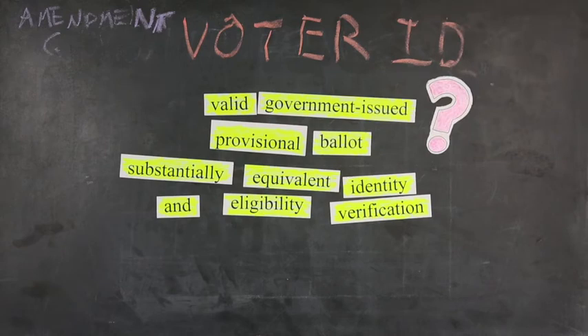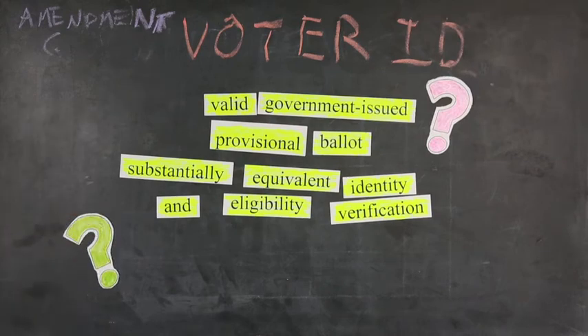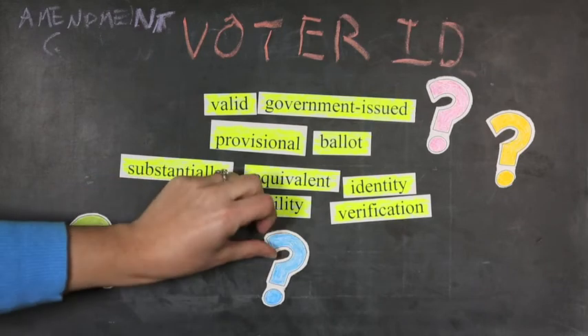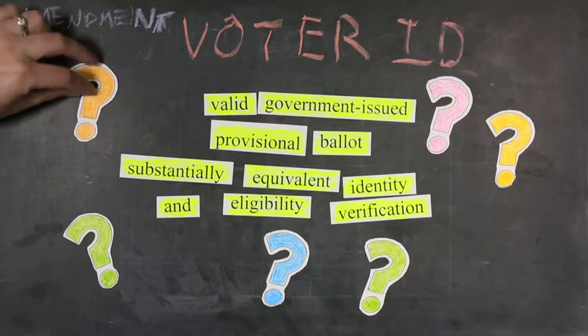What counts as a valid government-issued photo ID? Does it need to have your current address on it? Right now, college kids can use their student IDs to register to vote — would those count? It says voters who don't have the right ID on election day would get to cast provisional ballots, and those ballots would be counted only if the voter certifies the ballot later. But the amendment doesn't say how that process would work. How much time would you have to certify the ballot? What would certifying it involve?